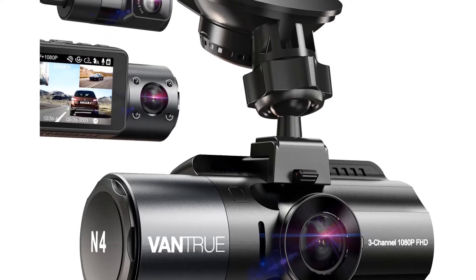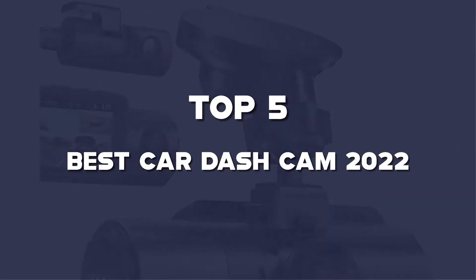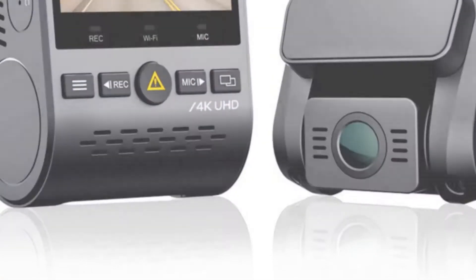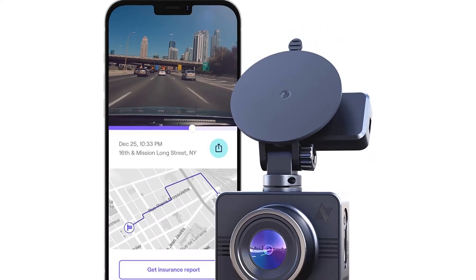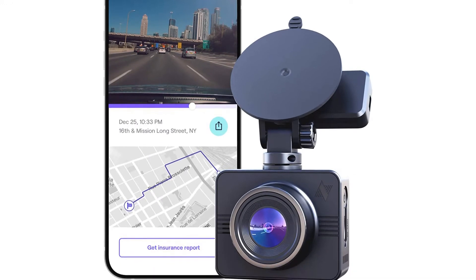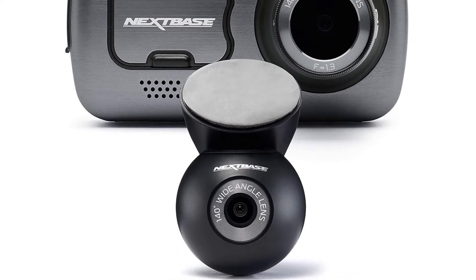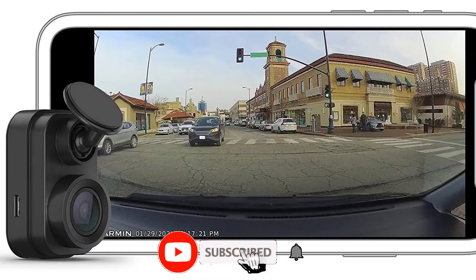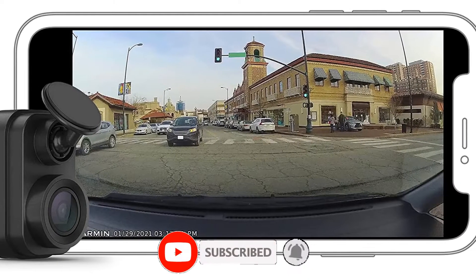What's up guys, today we'll take a look at the top 5 best car dashcams of 2022 that are available on the market. I made this list based on my personal research. If you would like more information about these products and their latest prices, check out the description below. Don't forget to subscribe for more reviews. Let's get started with the video.